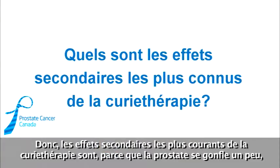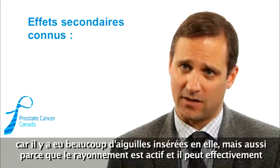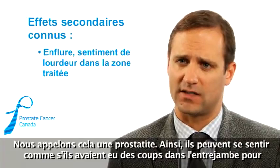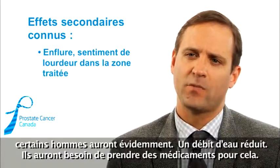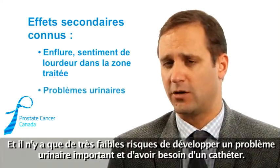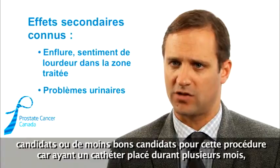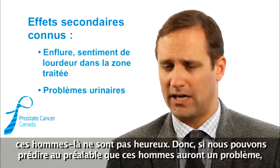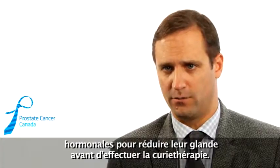The most common side effects of brachytherapy are related to prostate swelling, both from the needles inserted and from radiation-induced inflammation. Men will have a feeling of heaviness in the perineal area — what we call prostatitis — feeling like someone kicked them in the crotch for a few weeks or months. It's not painful, but they can feel it. Some men will slow down their urinary flow and need medications, and there's a small risk of urinary obstruction requiring a catheter. That's an important reason why we screen men carefully for candidacy, and if we predict they'll have that problem, we either don't offer brachytherapy or use hormonal manipulation to shrink the gland beforehand.